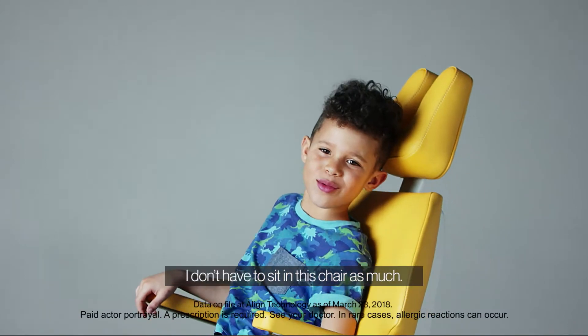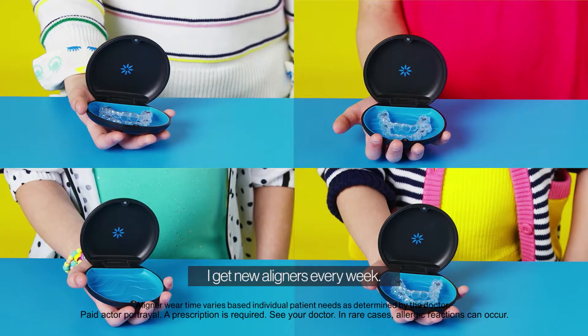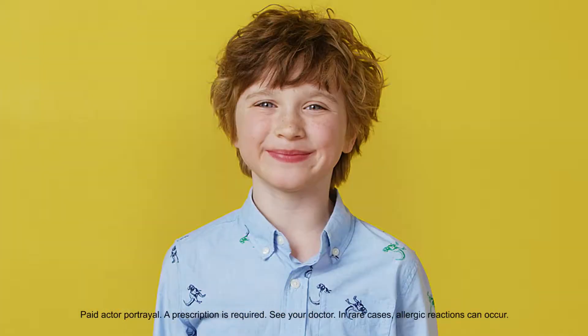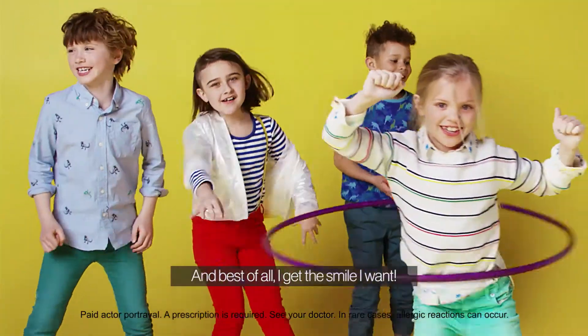I don't have to sit in this chair as much. I get new aligners every week. And I can still see my teeth. And best of all, I get the smile I want.